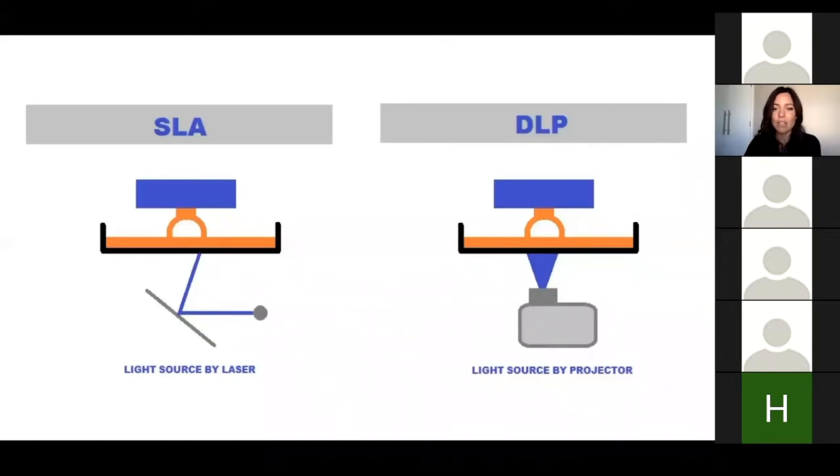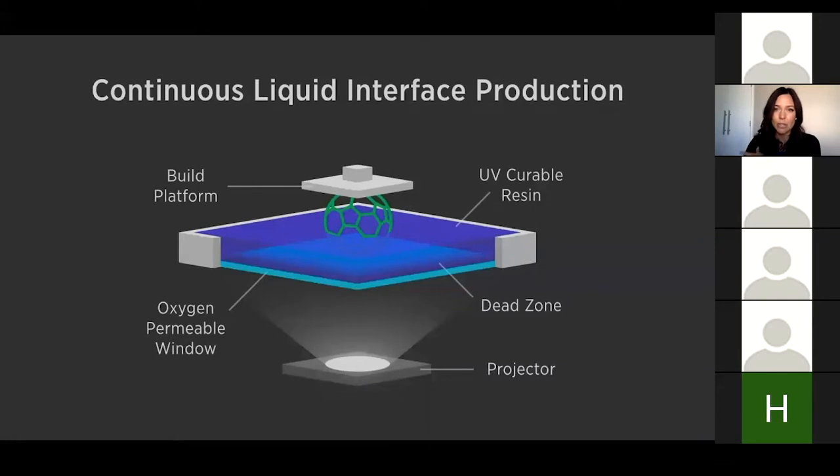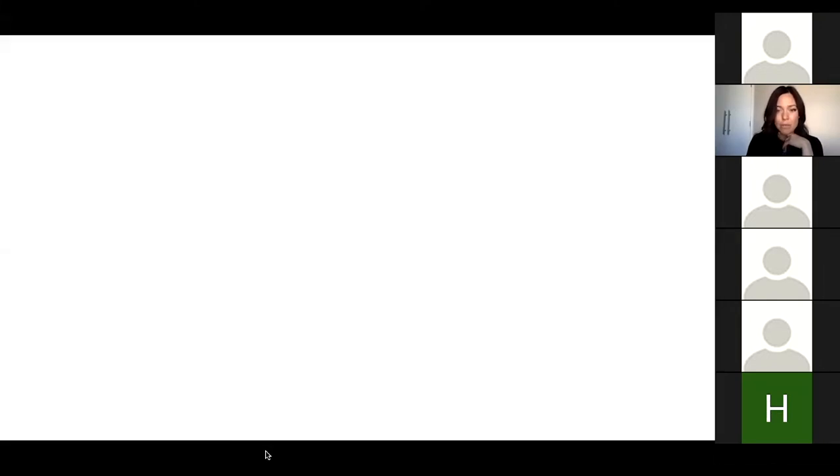Some of the new things on the market that are exciting is the continuous liquid interface product — CLIP technology. We have an oxygen-permeable window, or 'dead zone.' For a projector-based printer, that oxygen layer allows the build platform to come down, emerge into the liquid, and have a continuous flow — pulling up and continuing to print without the material needing to be lifted away. That's the Carbon system.